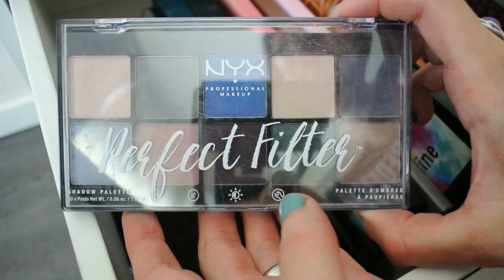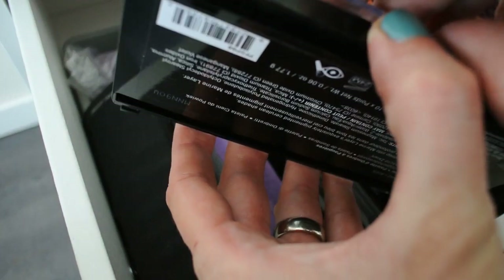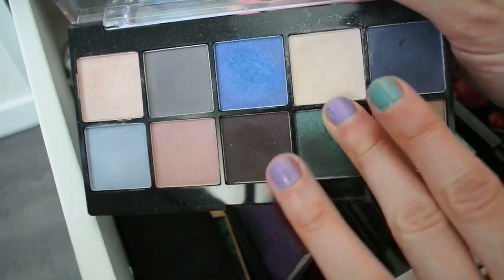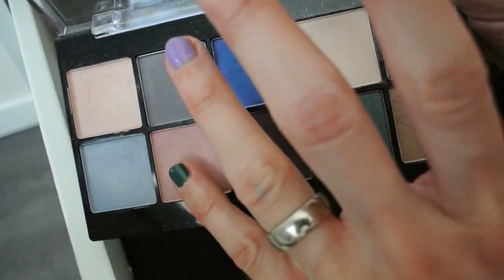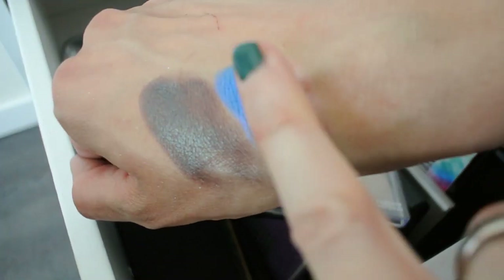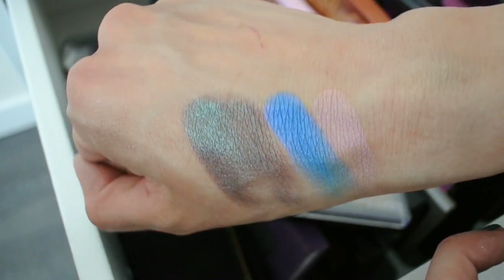Then we have one of the Perfect Filter palettes from NYX. I never hear people talk about these. The one I have is in Marine Layer and I absolutely love it — I use it a lot more than I expected to. You've got a duochrome, a beautiful blue, and some duochrome-y neutral shades. Let's swatch the blue and that duochrome-y pink shade. They're so pretty. I don't know why people don't use and talk about these palettes more.